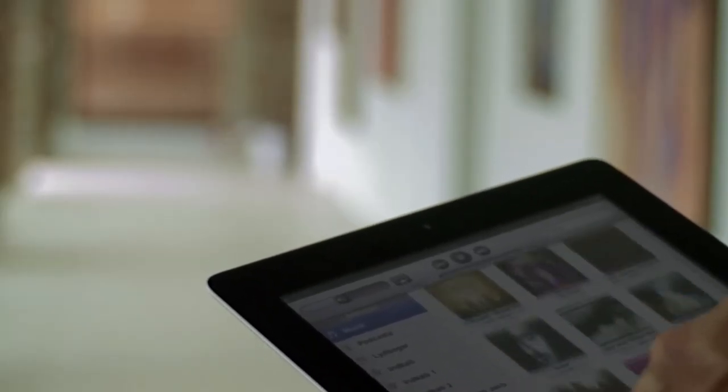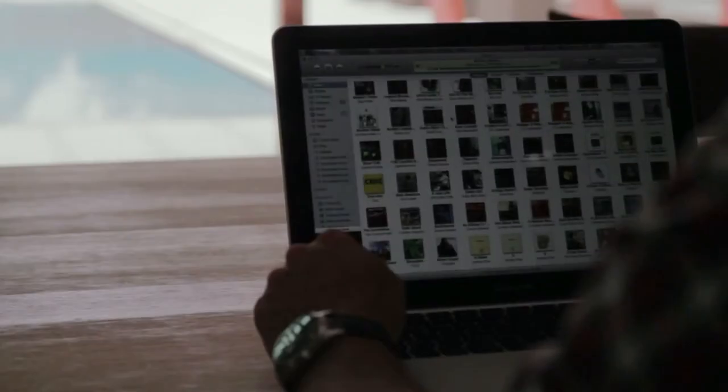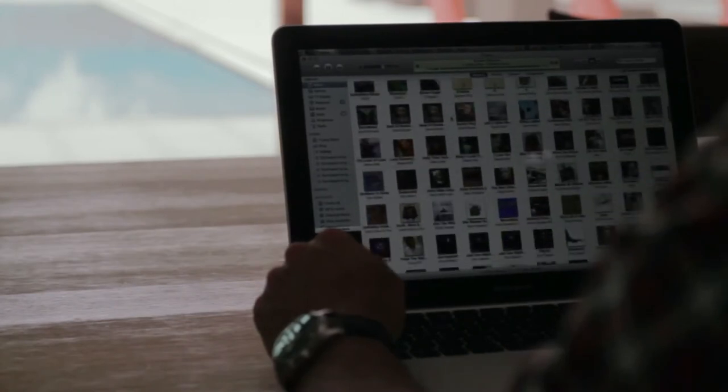BeoLink can connect with your iPad, your iPhone or your computer — whatever you want — in a few simple clicks.